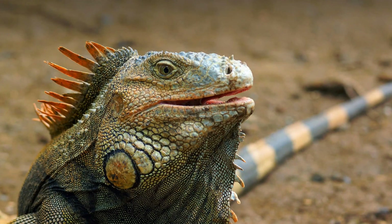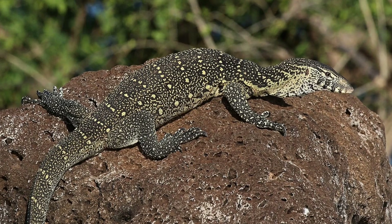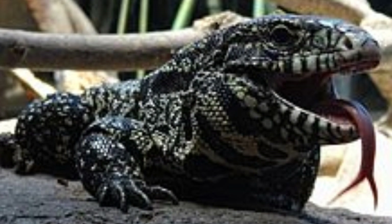The Cuban anole, the Cuban night anole, the iguana, the Cuban tree frog, water ballast, the Nile monitor, and the tegu lizard are all invasive species with established populations here in Florida.